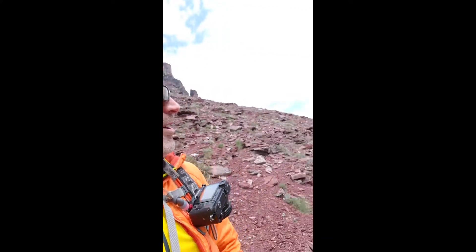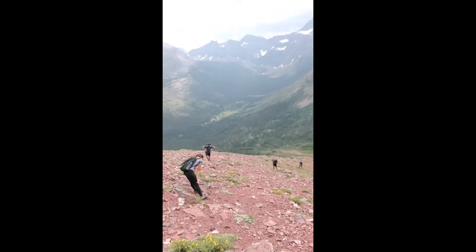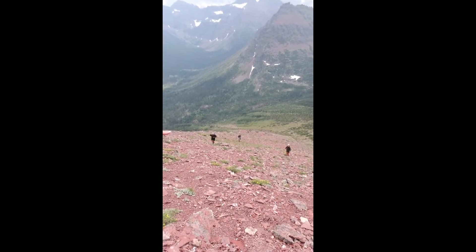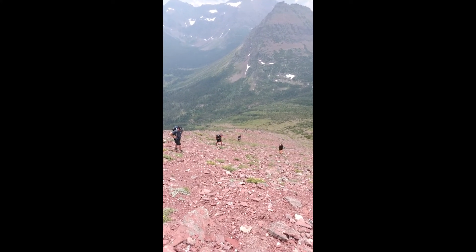So we've descended out of the gullies and ran into a group of six coming up right on the route in volume two. RJ from Denver works over in St. Mary. The group is from all over — Poland, Indiana, Vista California, Kentucky, and Turkey down at the bottom. All over the world — an international trip to Sinopah Mountain today. Peace out.